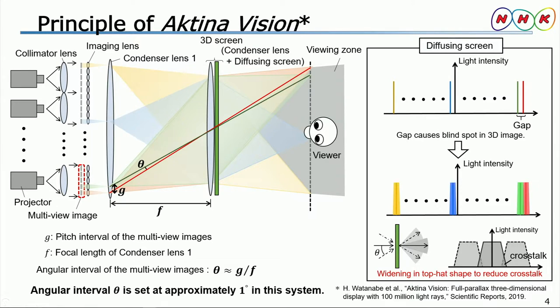Since that gap would cause blind spots in the 3D image, a diffusion screen is used to eliminate them. When a general diffusion screen with Gaussian-shaped characteristics is used, a significant amount of light ray crosstalk results, and the 3D image becomes blurred. Therefore, we use a top-hat-shaped diffusion screen to reduce the crosstalk. In this way, ActinaVision has realized high-density light waves with an angular interval of approximately one degree.